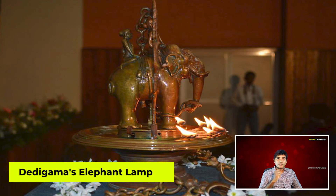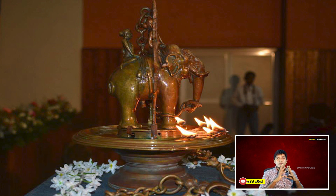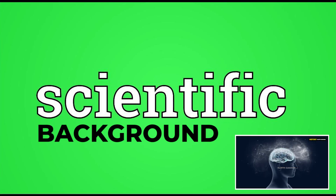Hello everyone. Today I brought you a new video which would be a new experience for you. This video is about the ancient elephant-modeled oil lamp found only in Sri Lanka. My utmost desire is not only to introduce this specific lamp to you, but also to talk about the scientific background of it.